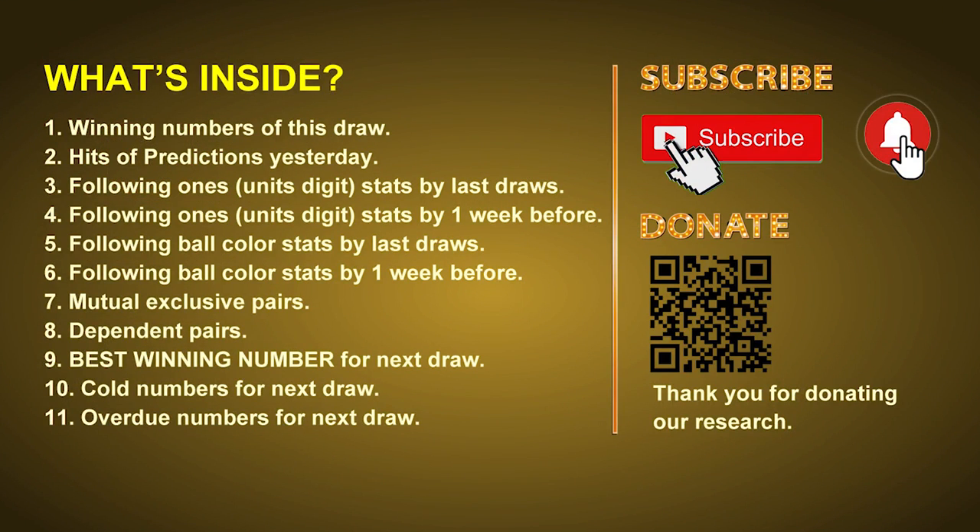Good afternoon my friends, welcome to UK 49's Lunchtime Club. Here we share statistics and probability of UK 49's lunchtime winning numbers and maybe give you some inspiration for numbers of the next draw. Please like, share and subscribe our channel if you like it, and don't hesitate to leave us comments.